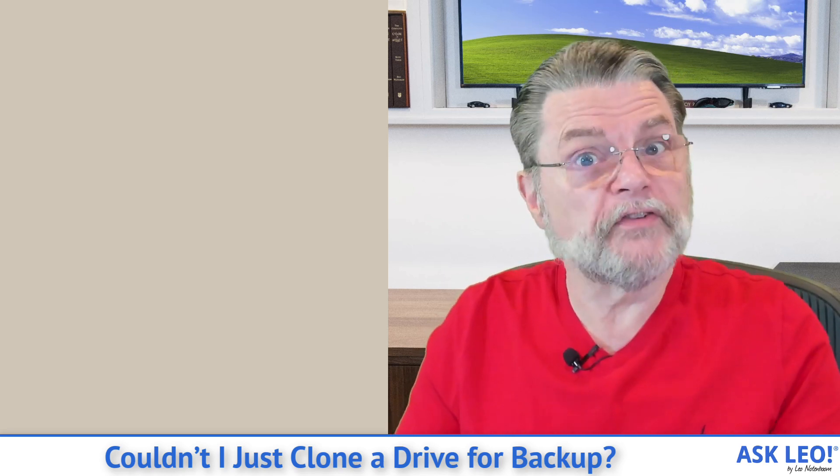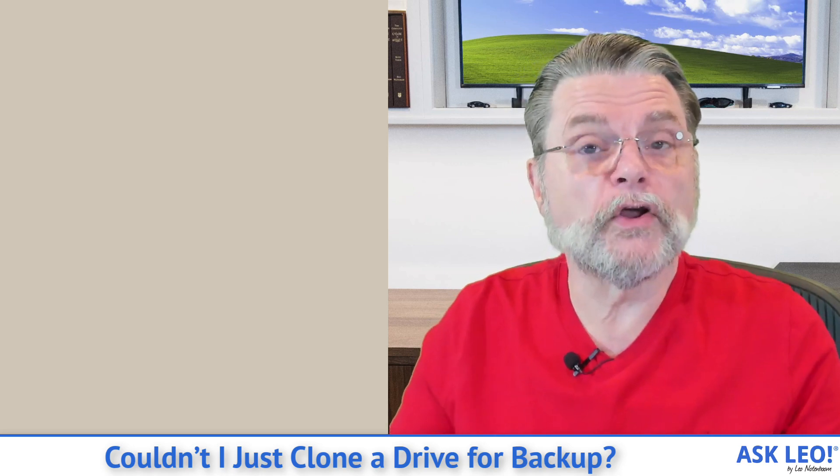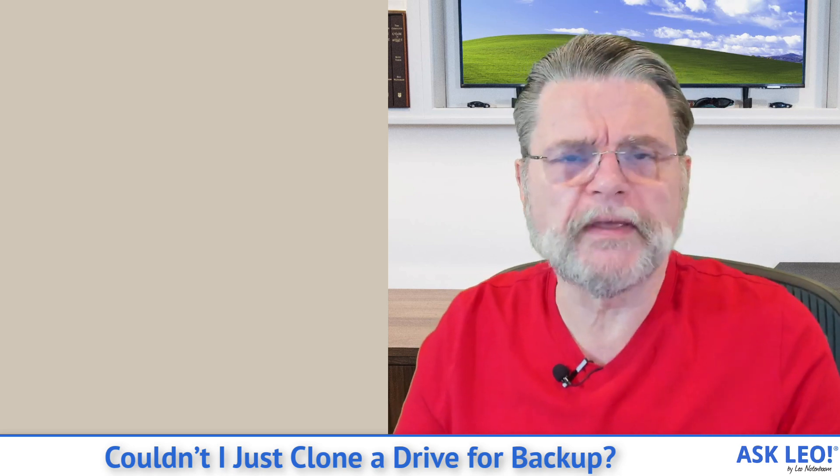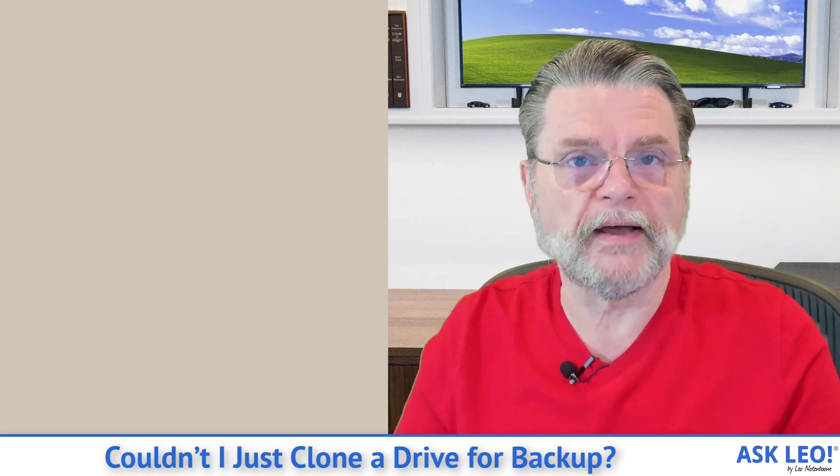If you're doing image backups, especially if you're doing monthly full images with nightly incremental images, then not only does that take up less space and you can have them all on this external drive, but you can also go back to any time within the last month — or however long you end up keeping these things — to get whatever it is you're missing, or to restore your machine as it was at any given day in the past.